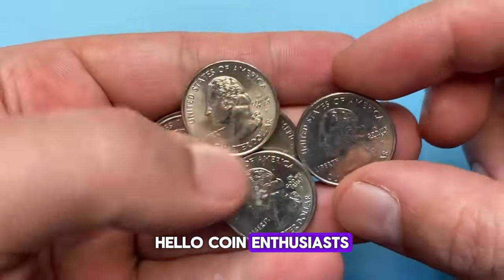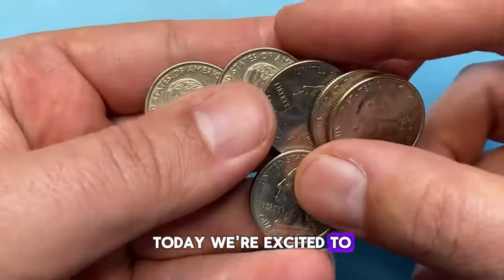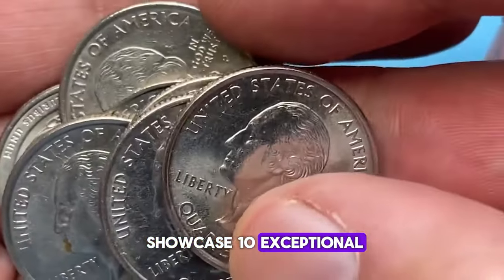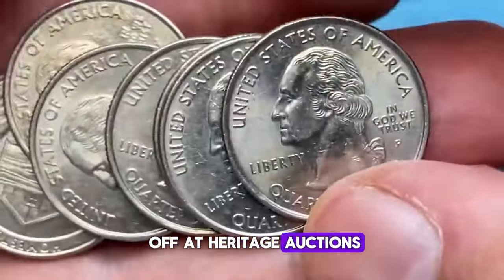Hello, coin enthusiasts. Welcome back to our numismatic channel. Today, we're excited to showcase 10 exceptional statehood quarters that were recently auctioned off at Heritage Auctions.